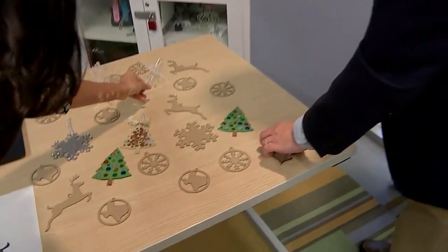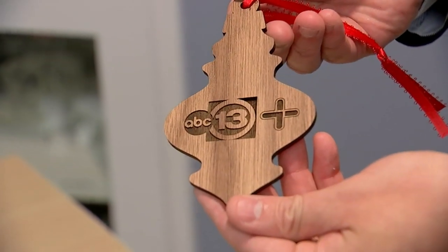We also have this one made out of walnut — this is a very special one we have for you. We're thanking you for coming here, and it features the ABC 13 Plus logo. I am getting spoiled out here in Kingwood!